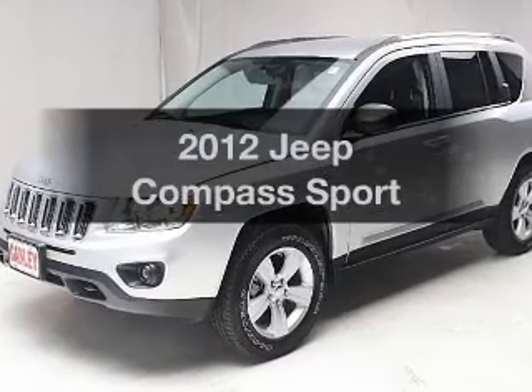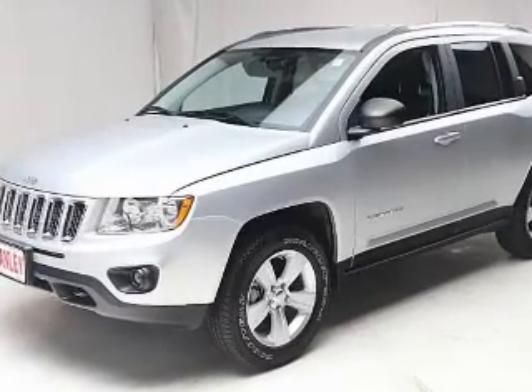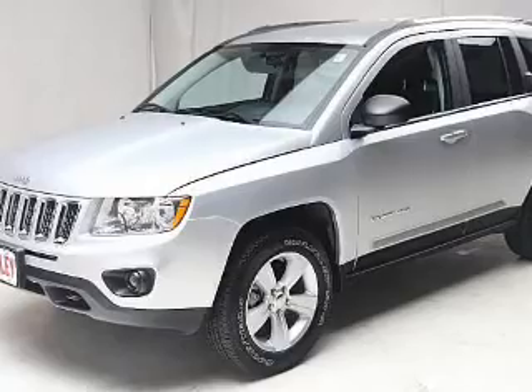Get noticed in this 2012 Jeep Compass. Everything you need under one roof with this great vehicle.